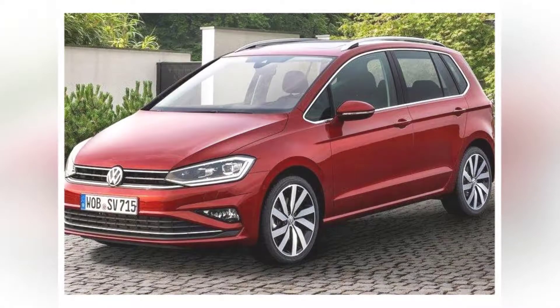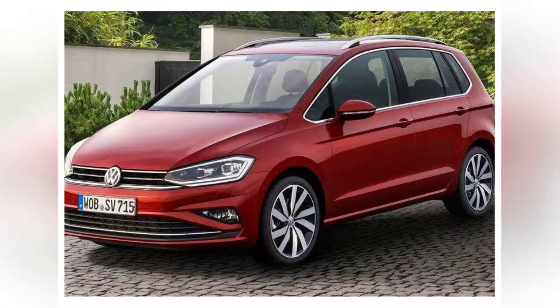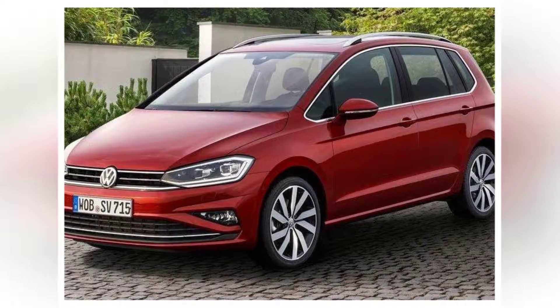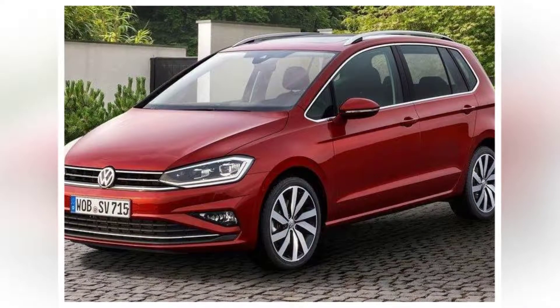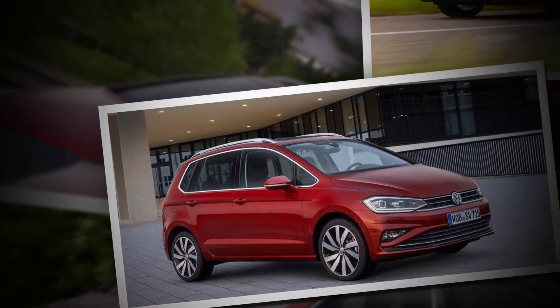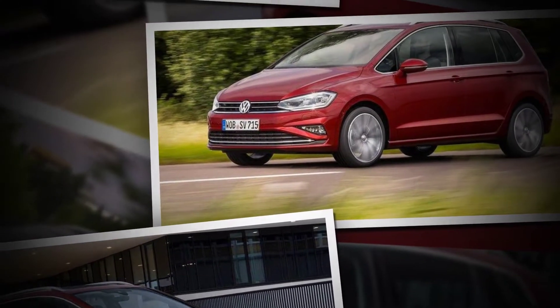Volkswagen Golf SV Review. Of the engines we've tried so far, we'd recommend the 2.0-liter diesel. It pulls strongly from low revs, so is perfect for hauling around your family and their luggage. The 148bhp 1.4-liter petrol offers similar performance to the diesel when revved hard, but you'll often have to change down a gear when going up steep hills.